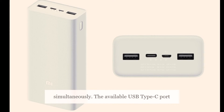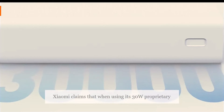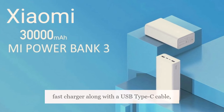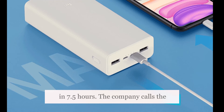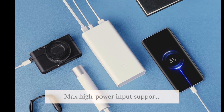The available USB Type-C port can also be used to charge the power bank itself. Xiaomi claims that when using its 30W proprietary fast charger along with a USB Type-C cable, the Mi Power Bank 3 Quick Charge Edition can be charged fully in 7.5 hours. The company calls this experience USB-C 24W max high power input support.